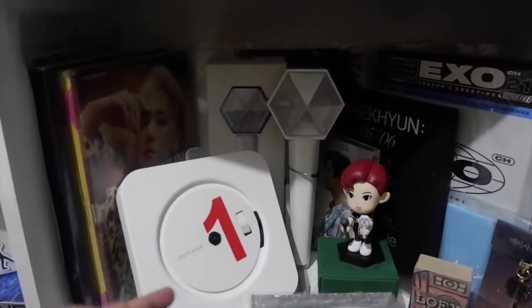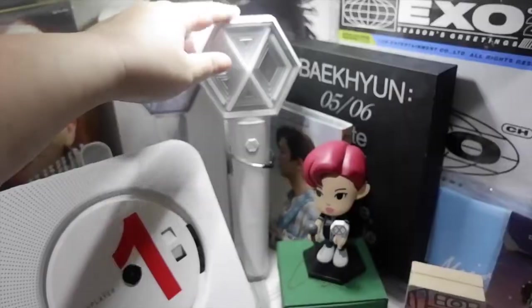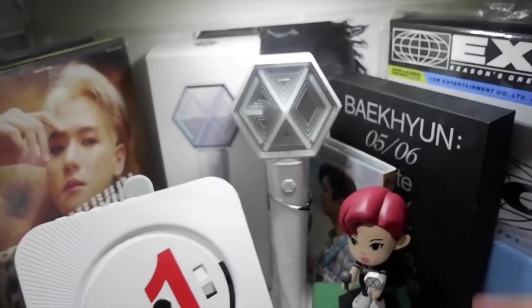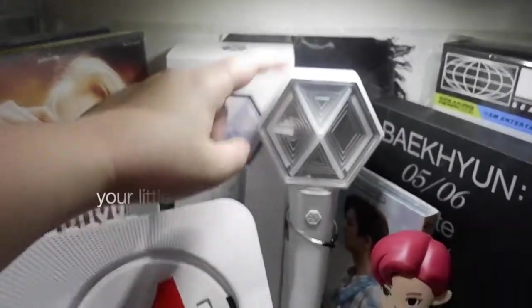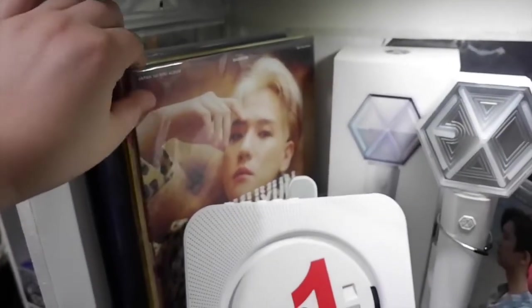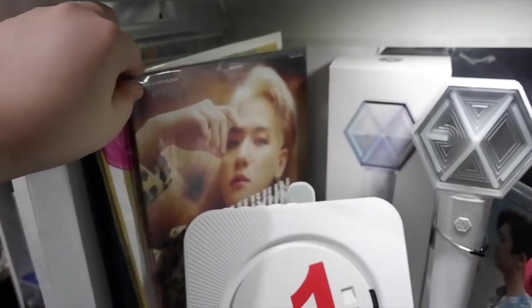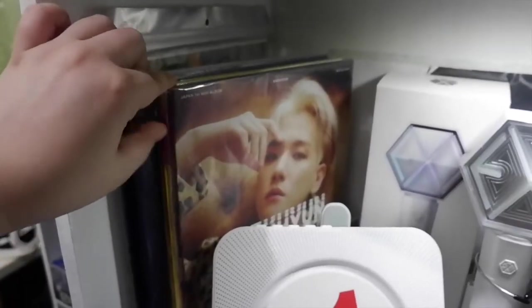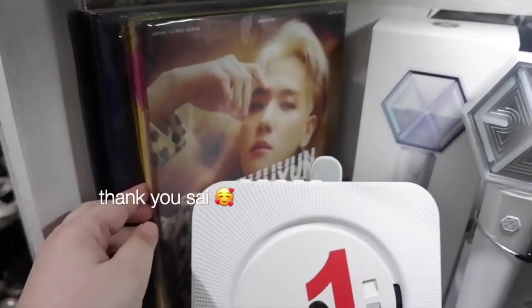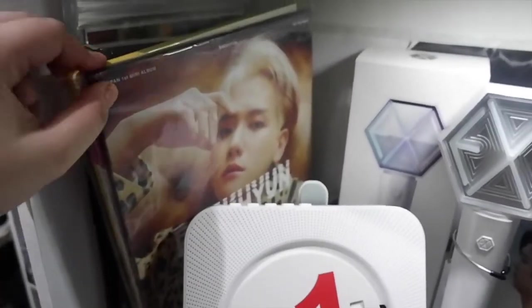Next we have the EXO section. I got this CD player — also from Your Little Shop. And then of course we have the light stick, the Eribong. Fun fact: this is the first ever light stick with Bluetooth. I also got this from Your Little Shop. Here we have these albums for Baekhyun. This is actually the first ever album that I bought — it was released in Japan; my friend bought it for me. Shout out to my friend! Japan albums are really expensive; it cost me 3,000 for these two albums.